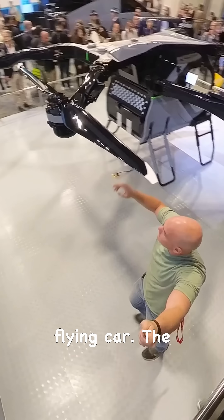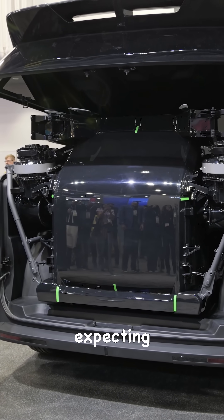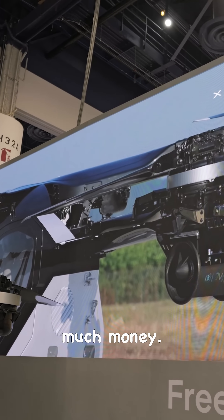It's a modular flying car. The $300,000 price point is a bit more reasonable than I was expecting, since a nice RV or sailboat costs about the same. This is kind of perfect for the kind of people who have a bit too much money.